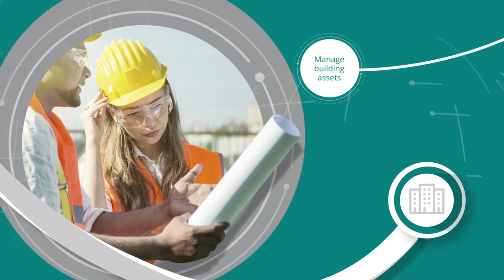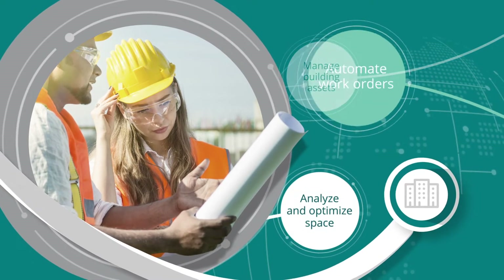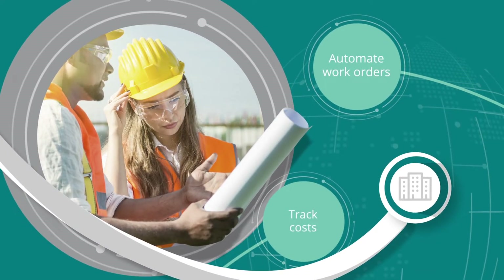Strategically manage building assets, analyze and optimize space, automate facility work order assignments, and track and report total cost of capital project delivery.